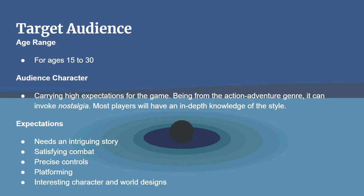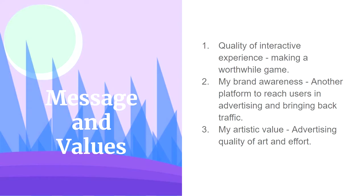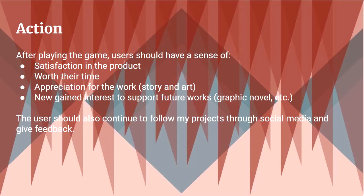Message and values: number one, quality of interactive experience; number two, brand awareness; and number three, artistic value. After playing the game, users should have a sense of satisfaction that the product is worth their time, appreciation for the work, and gain interest to support future works. Users should be able to follow my projects through social media and give feedback.